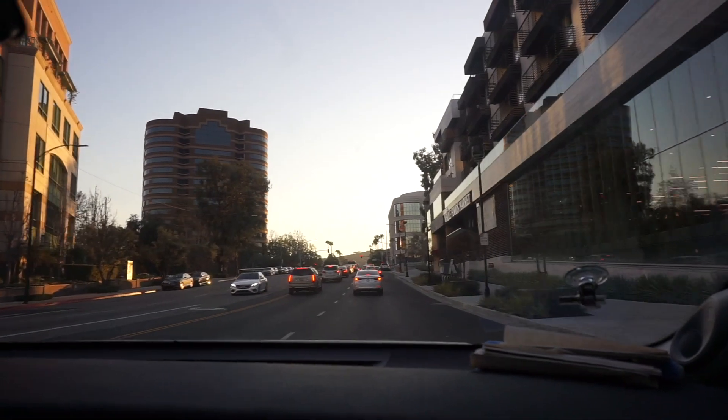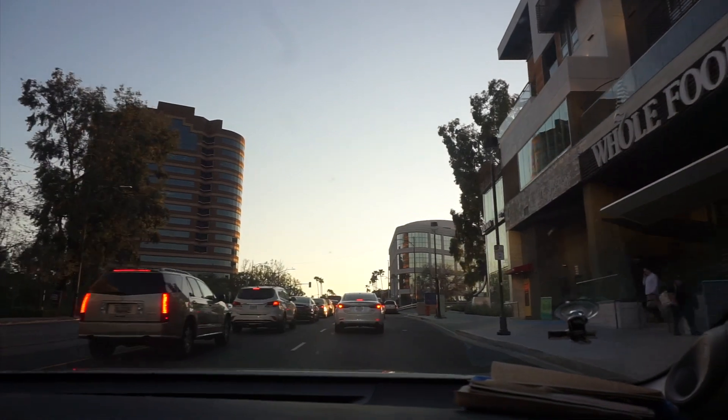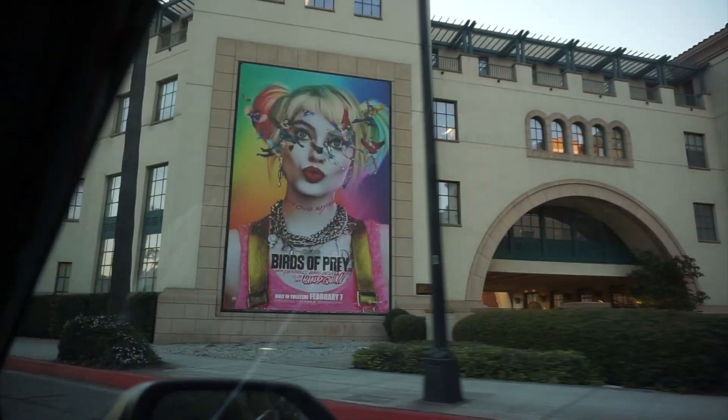Hello guys, welcome to the next video. I'm Anu Kritya, welcome to my YouTube channel. Today we are going to Griffith Observatory. I recorded this video 10 to 15 days before lockdown, so let's get started.